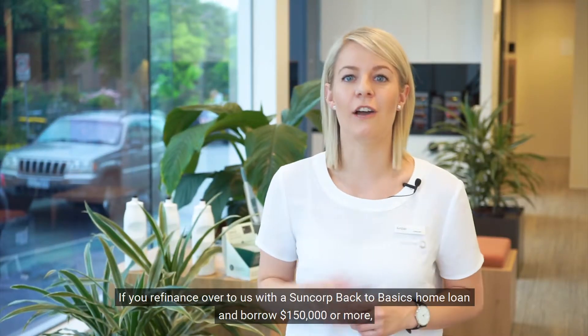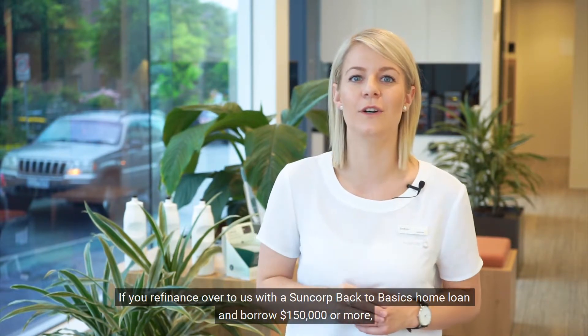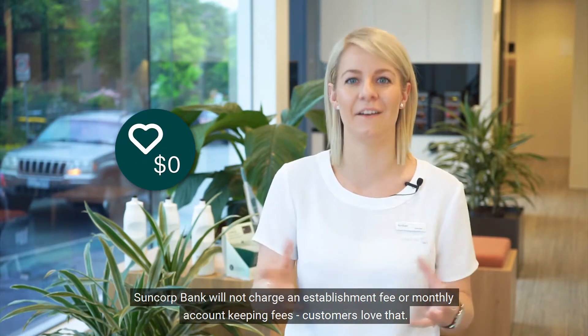If you refinance over to us with the Suncorp Back to Basics home loan and borrow $150,000 or more, Suncorp Bank will not charge an establishment fee or monthly account keeping fees. Customers love that.